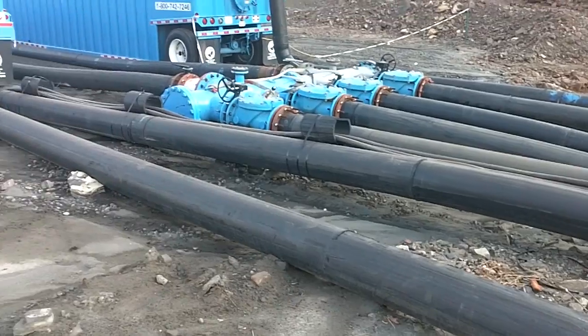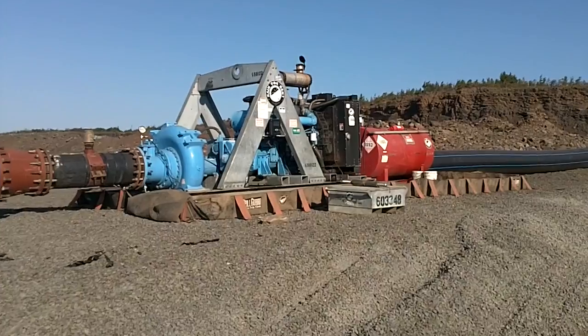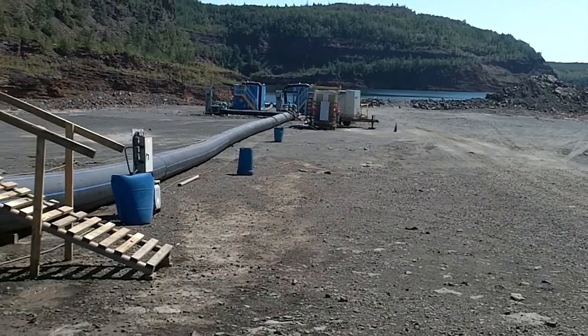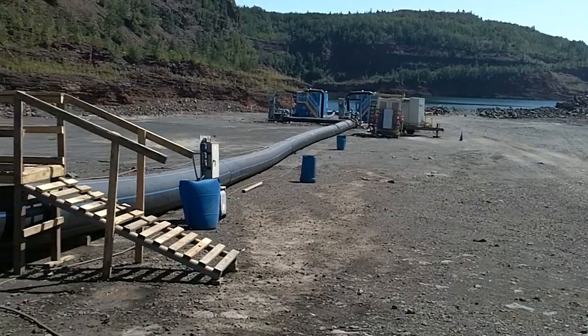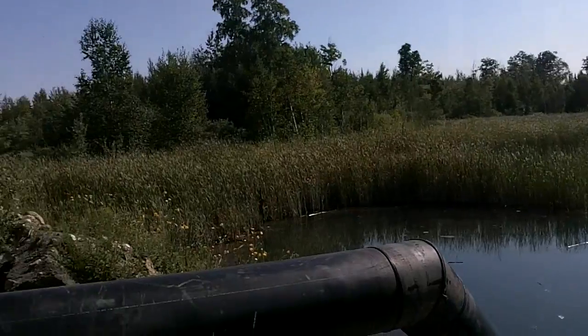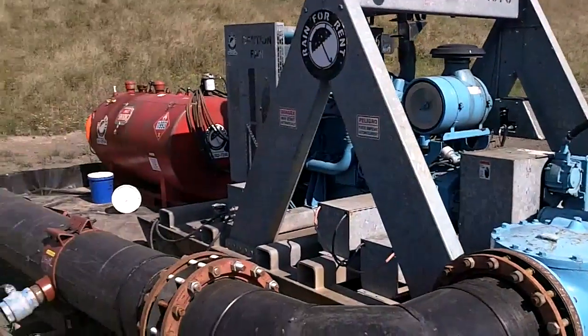Two electric high-head HH325C pumps and three DV400C pumps were set up in parallel along a temporary 2.5-mile-long HDPE pipeline where they discharged into a large ditch. A separate DV400C then pumped water over the reservoir wall to replenish the mine's production water supply.